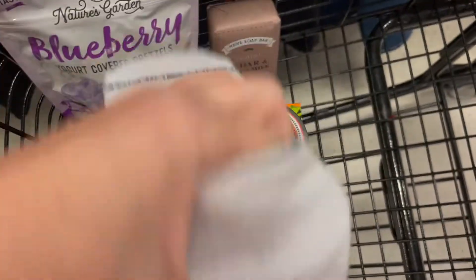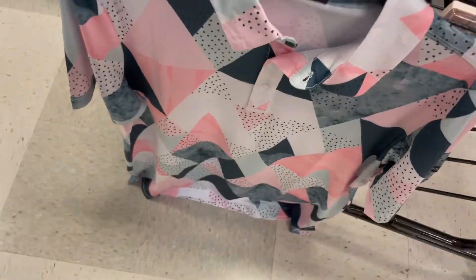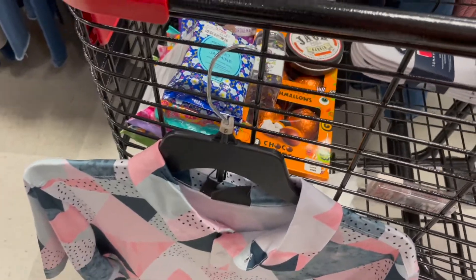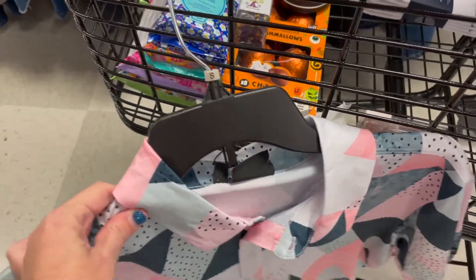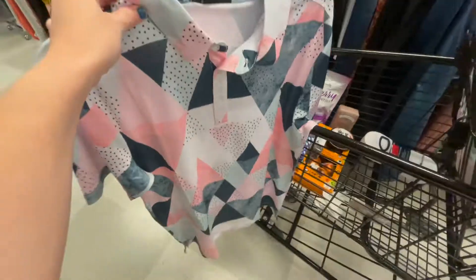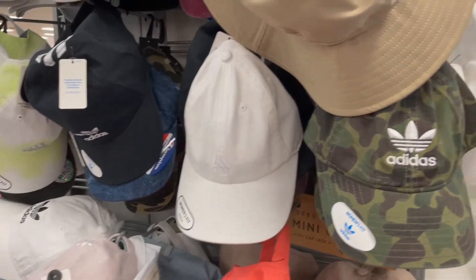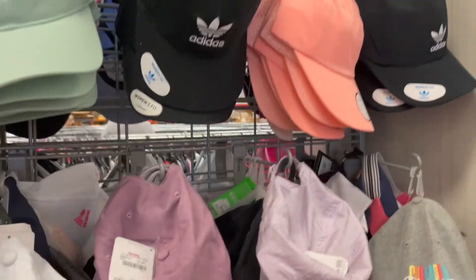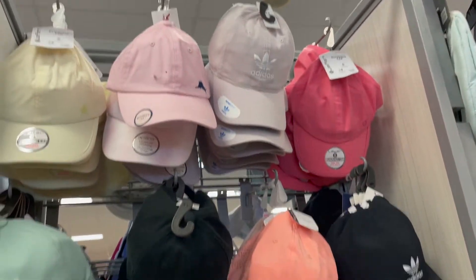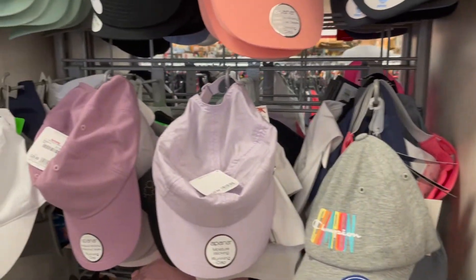Some no-show socks — he specifically told me he needs them, so I grabbed those. Now this shirt — he's either gonna love it or hate it, he has a very different kind of taste and style. So we will definitely see what he thinks! Guys, thank you so much for shopping with us today. We always enjoy shopping with you — if you do too, please hit the like button, subscribe if you haven't yet, and we'll see you in the next one. Bye!